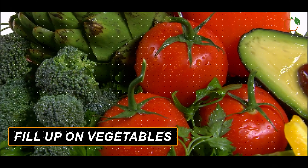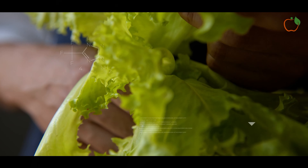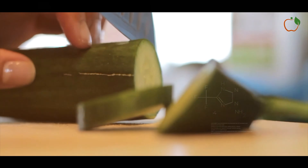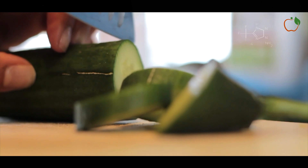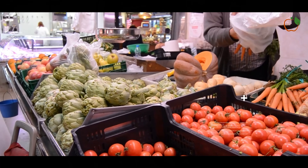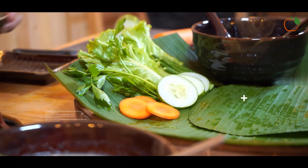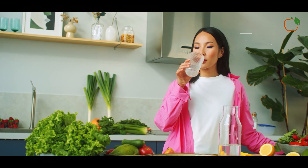Fill up on vegetables. Non-starchy vegetables like leafy greens, broccoli, peppers and mushrooms are very low in calories for their serving size. Eating more veggies makes it easier to cut calories while feeling satisfied. Vegetables also provide antioxidants, phytochemicals and fibre. Enjoy veggies steamed, roasted or in salads and soups. Homemade veggie juices are another good option.